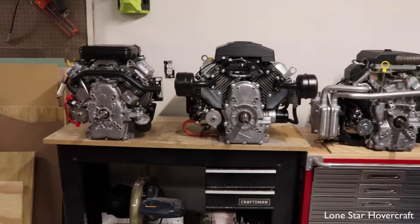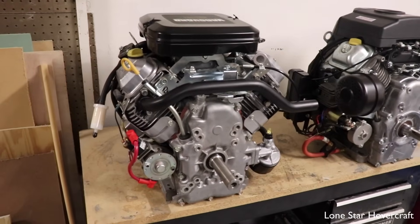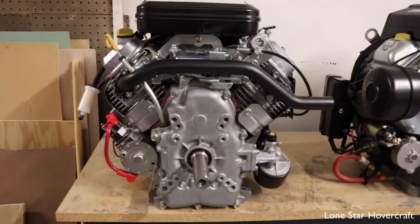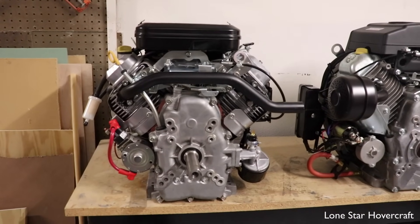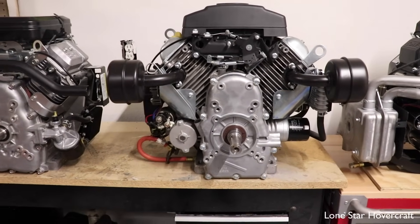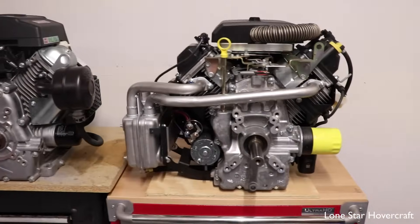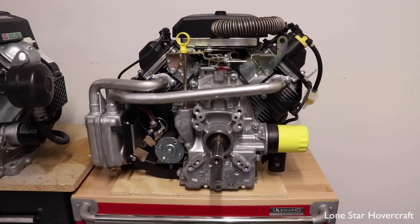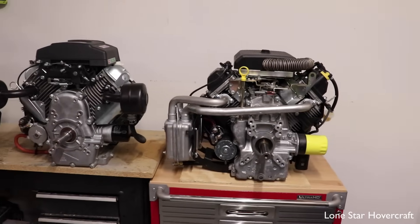I'm going to take you through and explain what each engine is and then give you some pros and cons for each, along with weights and some specs. Starting off on the left is the Briggs Vanguard 23 horsepower — 627cc, fairly compact V-twin. Next is the Predator 22 horsepower from Harbor Freight at 670cc. And last on the far right is the Kohler, the 26.5 horsepower EFI engine at 747cc.